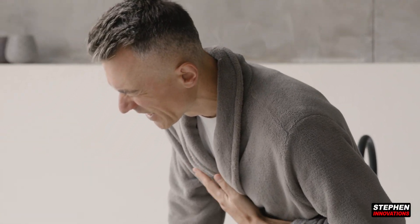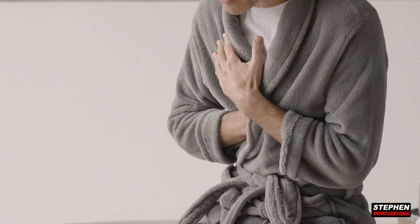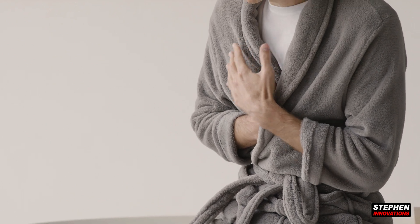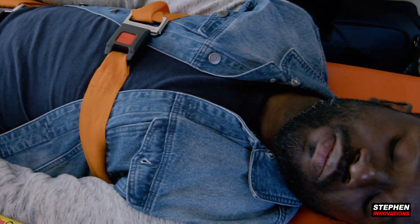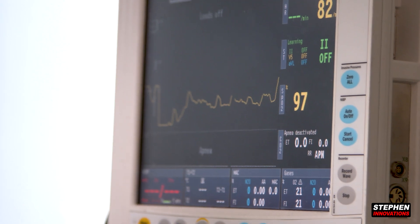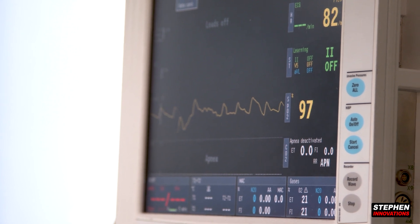Do you ever feel a heart attack, or do you feel any symptoms like that? Then you need medical treatment as soon as possible. But don't worry — heart attack symptoms can be indicated before 2 to 3 days.